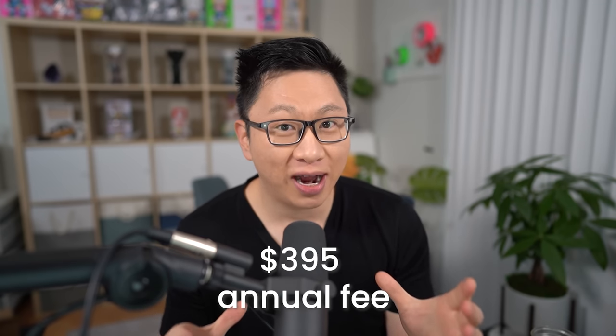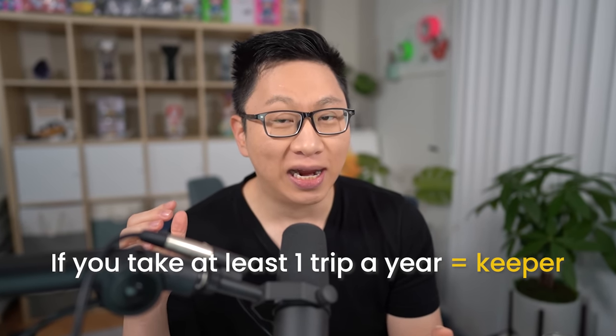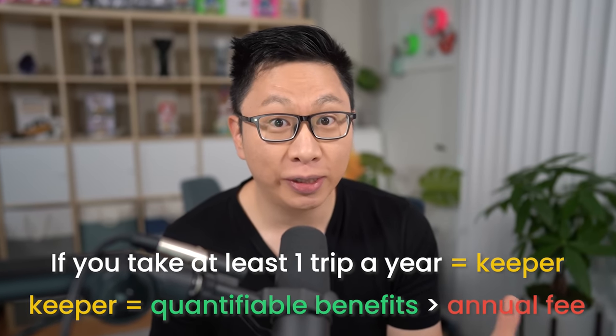Starting off, the card has a $395 annual fee, and this is going to be charged on your first statement — pretty much right away. If you do any amount of travel, this card is a keeper card. This means that by virtue of you having it and using it for its intended purpose, even if you don't use it too much, you're going to effectively be paid for it. It might only be $5, but you're still coming out ahead.